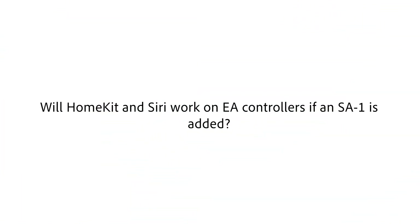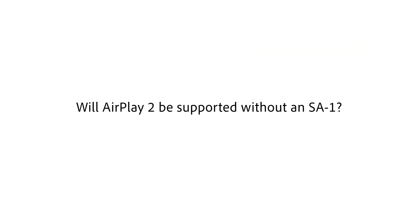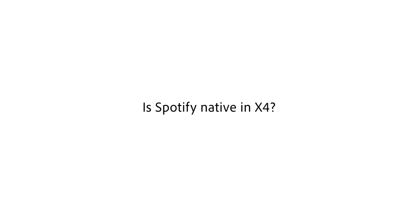Will HomeKit and Siri work on EA controllers if an SA1 is added? Yes, as long as you have an EA controller or an SA1 in the project, you'll be able to use HomeKit, Siri, and all the other HomeKit advantages. The only controller currently that will not support HomeKit is the CA1, which is a very limited controller. A Core Light is a great alternative. What about AirPlay 2 — will that be supported without an SA1? Unfortunately it will require an SA1 in your project, but once it's there, you can stream from your other Core and EA series controllers.